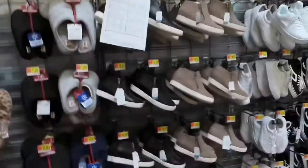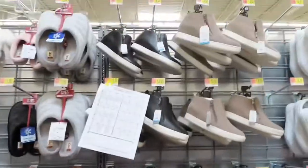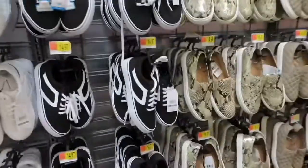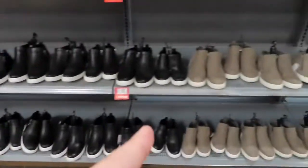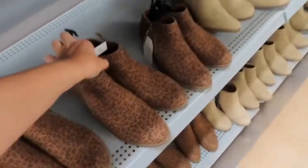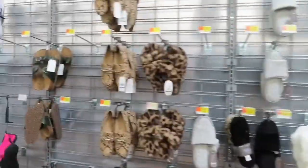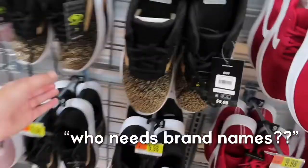Can we just appreciate the amazing shoes that Walmart has? Just look at these. Fake Vans. Fake Air Forces. Just cute shoes. Guys, if you want cheap shoes — 15 bucks. Look at how cute these are. These look like fake Nikes too. Who needs brand names?